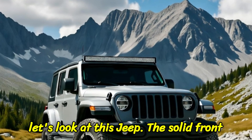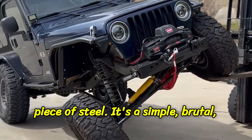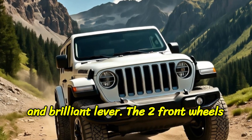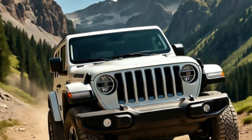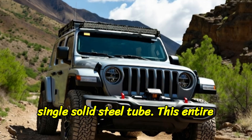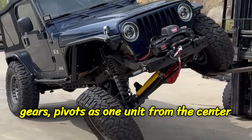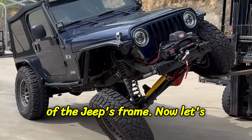Now let's look at the Jeep. The solid front axle, or SFA, is in comparison a dumb piece of steel — simple, brutal, and brilliant. The two front wheels are bolted to the opposite ends of a single solid steel tube. This entire tube, which contains the differential gears, pivots as one unit from the center of the Jeep's frame.